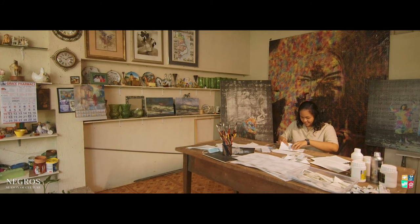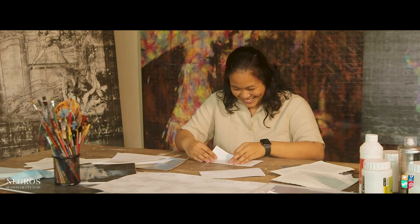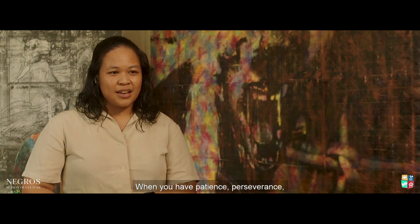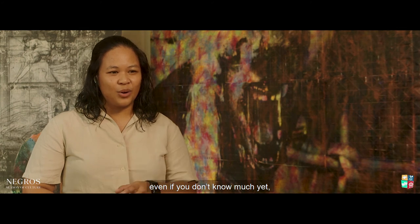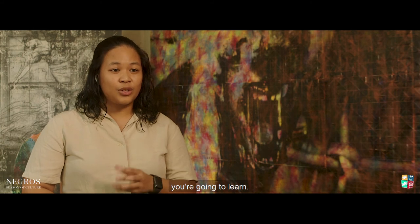There are people who are good but don't have patience, so they end up not doing anything at all. If you have patience, you have perseverance. Even if you're not sure, even if you don't know how — you're going to work hard. You're going to research more. You're going to learn.